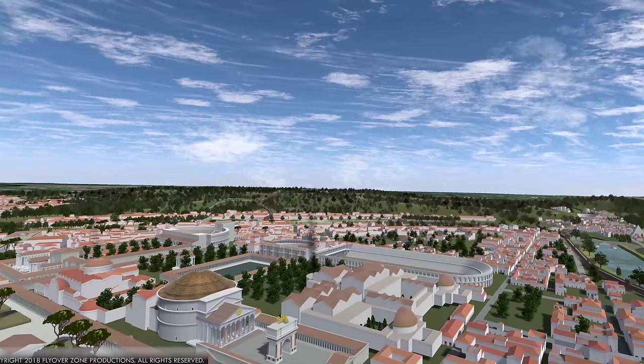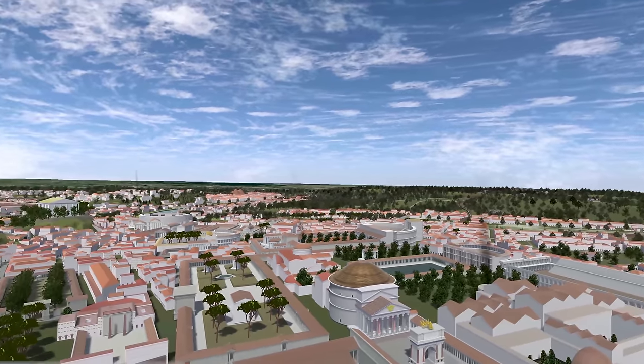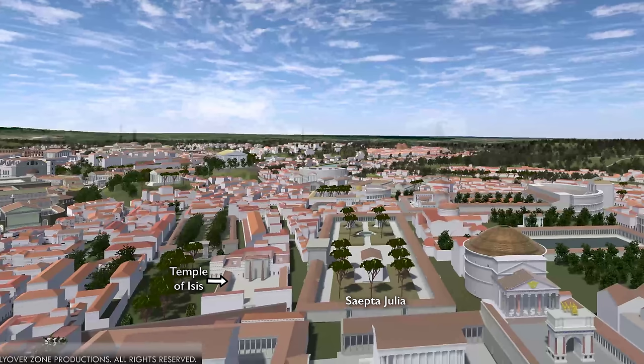Now we've just swung around, so we've got a great view of the Pantheon. We have this hypothetical arch that a lot of people think was in front of the Pantheon. And to its left was the most prestigious shopping center of Rome, the Saepta Iulia. And next to that is this great Egyptian temple of the goddess Isis — you can see two obelisks.